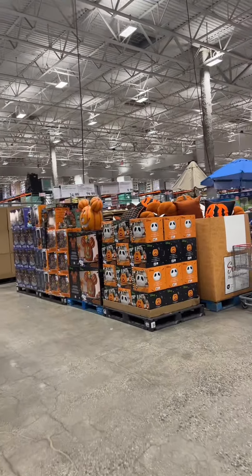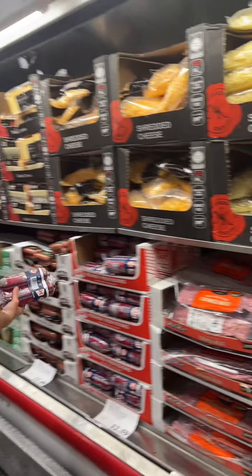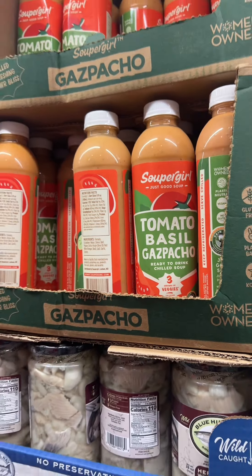Oh my gosh, they have Halloween stuff out already. I don't celebrate Halloween — most Orthodox Jews do not — but still, this is so fun. There's a nice little kosher section here, so we're gonna get some salami. Oh my gosh, look at this — I mean I'm not a big despacho fan but how cool that they have it here.